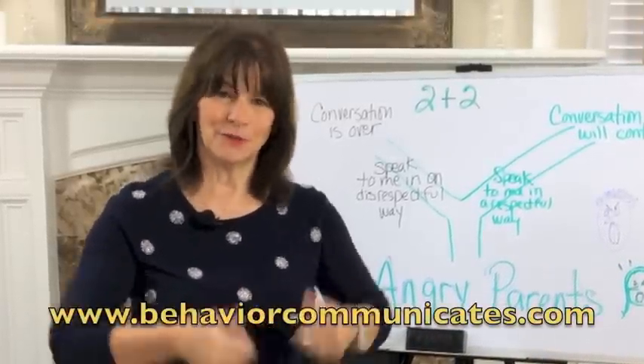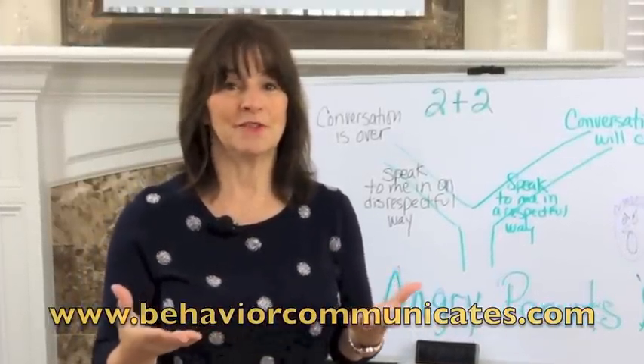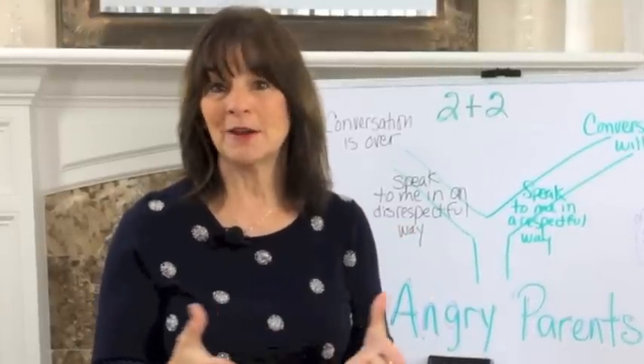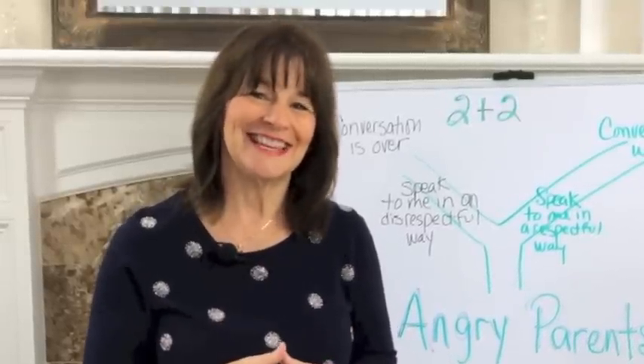If you like this video, sign up for Behavior Communicates and you'll get my weekly blog, video, and other resources and information that I only share with my subscribers. Leave a comment below, and please share it with your friends, parents, teachers, on Facebook, Twitter, and all your other social media. You take care, and I'll see you next time.